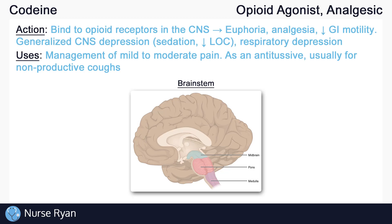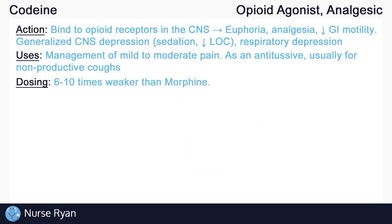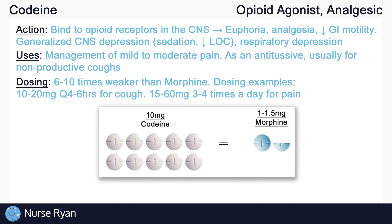It is very common to compare different opioid potencies to that of morphine. Morphine is kind of like the baseline for opioid conversions. Be aware that codeine's potency is approximately 6–10 times weaker than that of morphine. For example, 10mg of codeine would only be about 1–1.5mg of morphine. Some common adult doses for codeine are 10–20mg every 4–6 hours for cough, and about 15–60mg 3–4 times a day for pain.